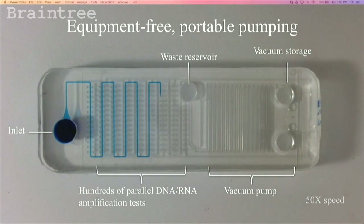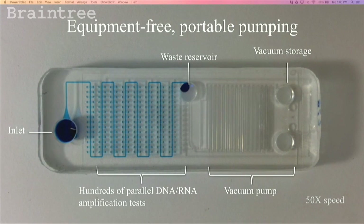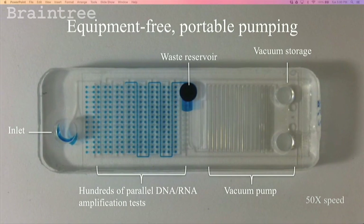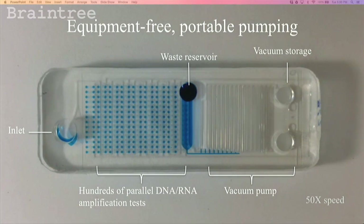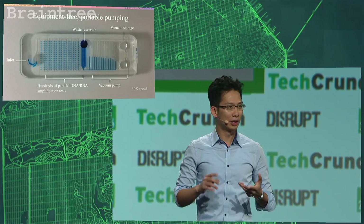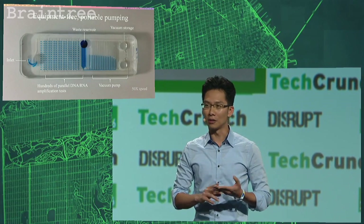This is what's happening on the chip. Blood is loaded into an inlet and automatically sucked into hundreds of microwells. In each of these microwells — the little blue dots that you see — an independent DNA or RNA amplification test occurs. The chip requires zero power because it runs on vacuum. This portable pumping format separates us from other microfluidic technologies because no external equipment such as pumps, controllers, computers, and valves are necessary.